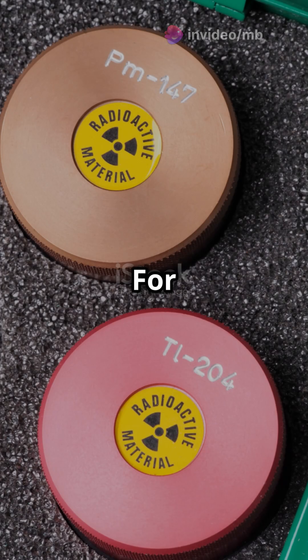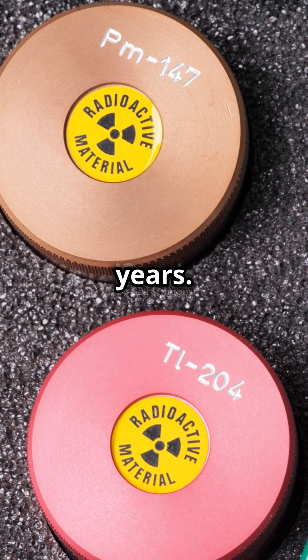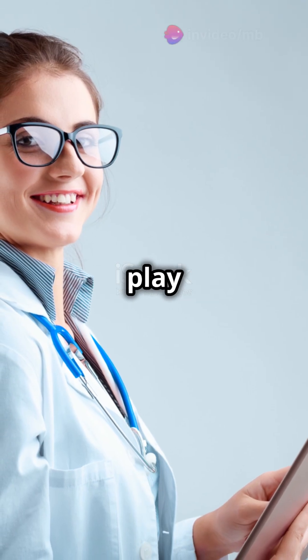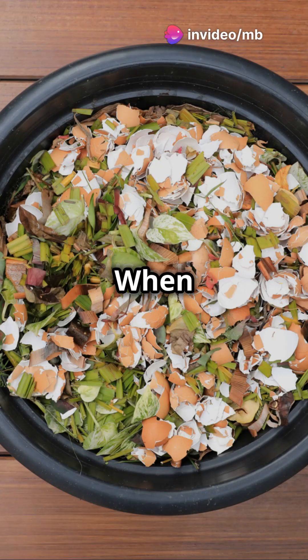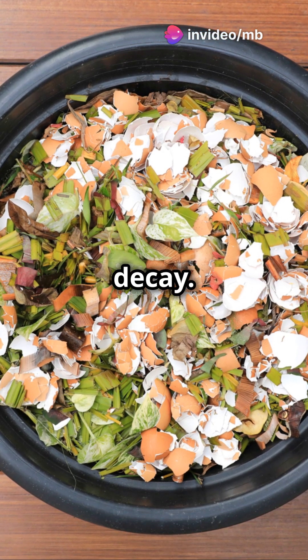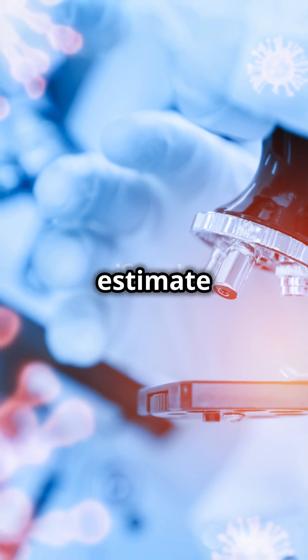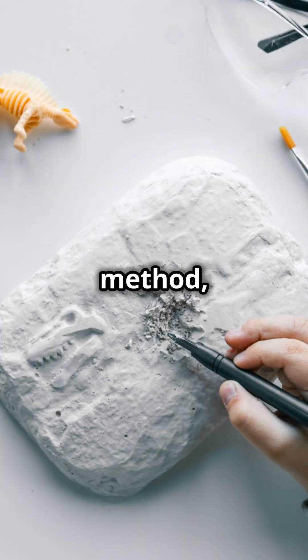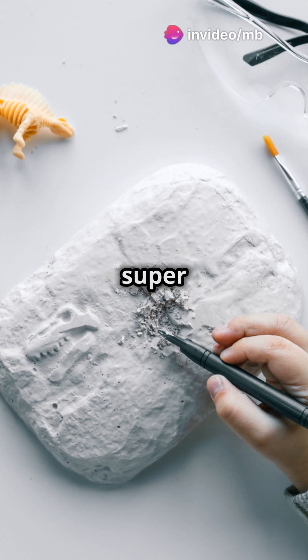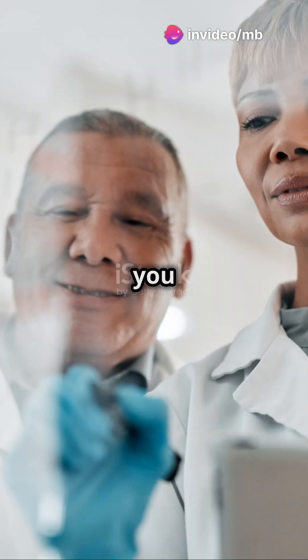For example, carbon-14 has a half-life of about 5,730 years. This property allows scientists to play detective with ancient objects. When living things die, they stop absorbing carbon-14, which then starts to decay. By measuring how much carbon-14 remains, scientists can estimate how long it's been since the organism died. This method, called carbon dating, is super useful in archaeology, geology, and paleontology.